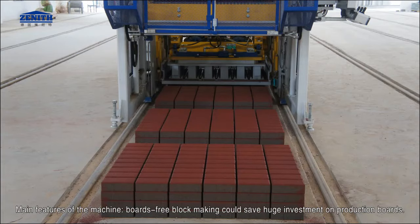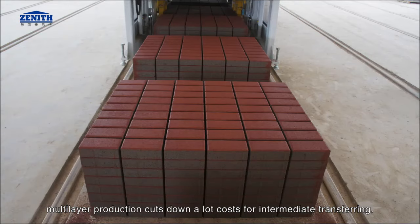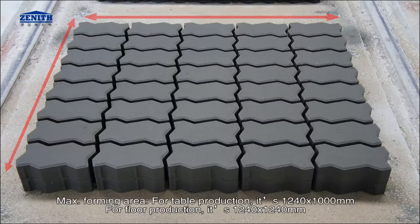Main features of the machine. Boards-free block making could save huge investment on production boards. Multi-layer production cuts down a lot of costs for intermediate transferring. Maximum forming area for table production is 1,240 by 1,000 mm; for floor production it is 1,240 by 1,240 mm.